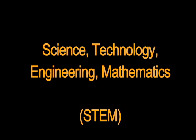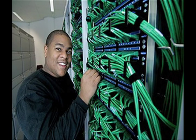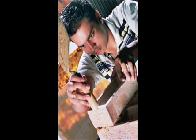Science, Technology, Engineering, Mathematics — also known as STEM — is a nationwide movement meant to inspire student achievement in these critical areas. Eight out of ten of the fastest growing jobs in the United States are now based on STEM skills and knowledge.